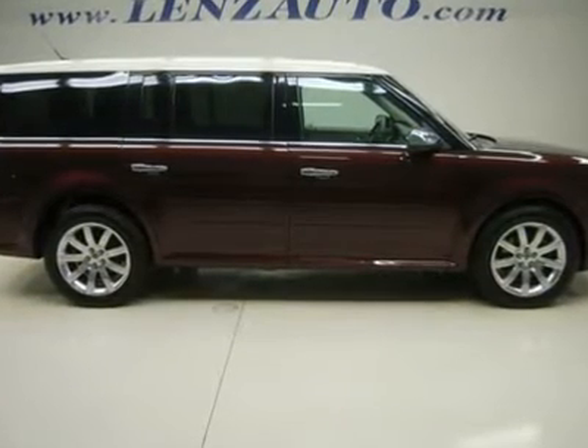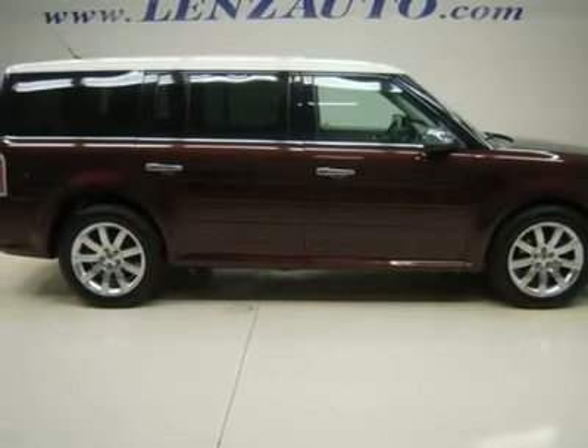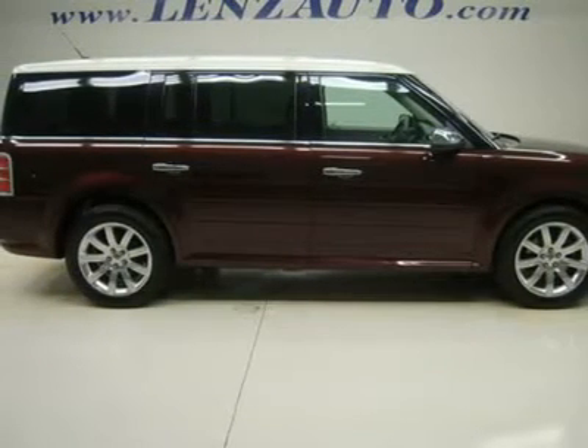Dual power heated seats, tan leather seats, bucket seats, memory driver's seat, factory navigation system with GPS nav info.